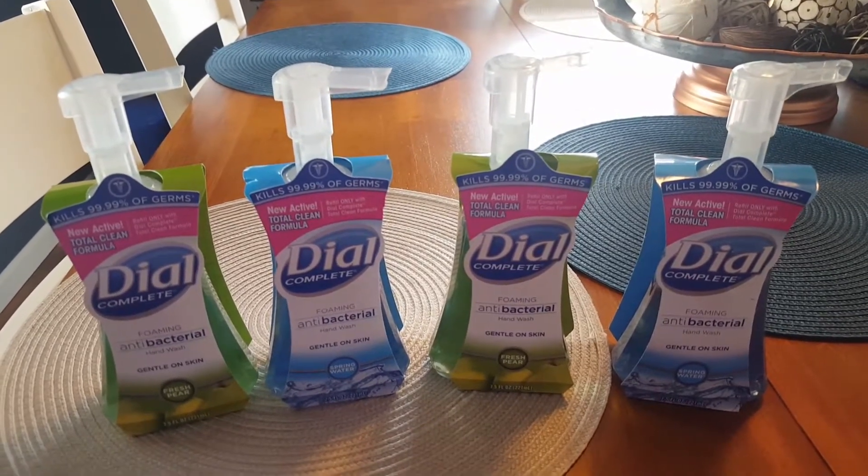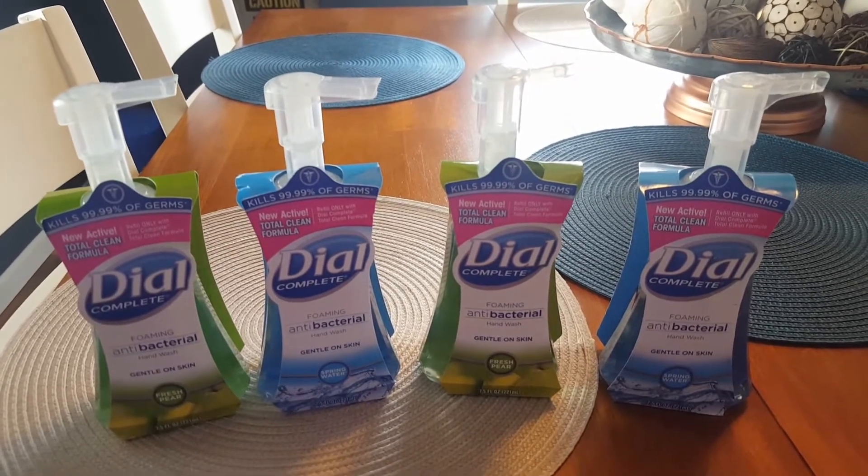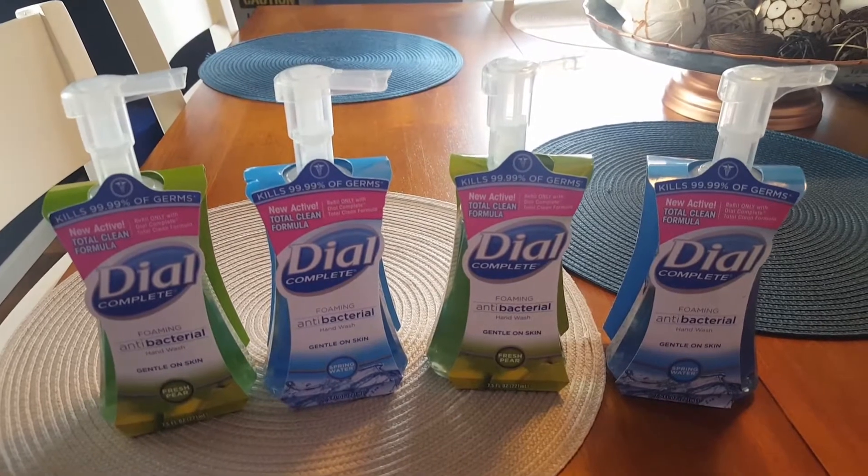Hi everyone and welcome to Clipping for Coupons with Allie. It is Monday morning and I am here today to share with you a very quick clearance deal at CVS.